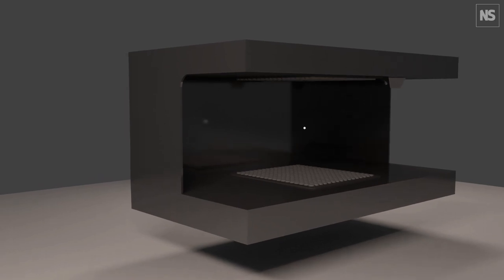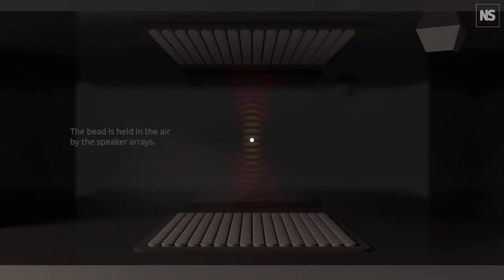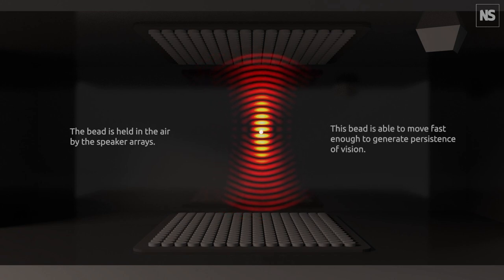Using two arrays of ultrasound speakers, the team are able to create sets of sound waves. Where they meet, this creates a pocket of pressure that can trap particles.